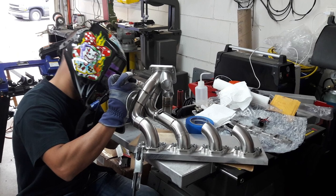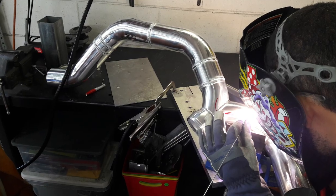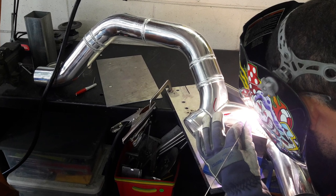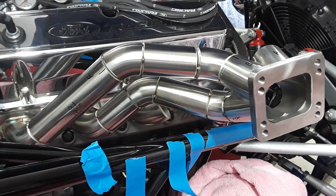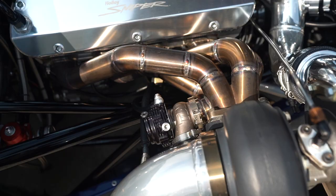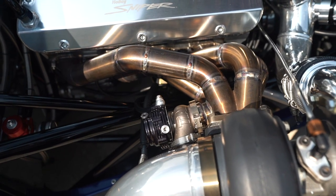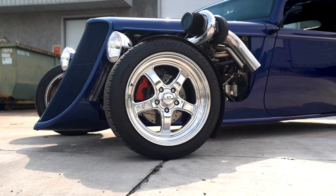This was the first set of turbo manifolds that we put together, and probably the last, because it was a lot of work. Stainless tends to move a lot when you TIG weld it, so it was difficult to get them symmetrical and even. Took some time but it came out great and it's been holding up. Looks great.